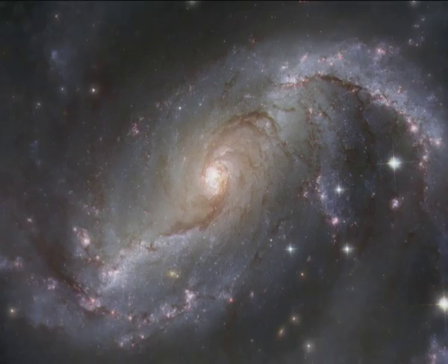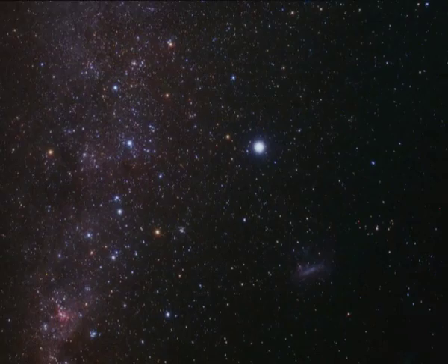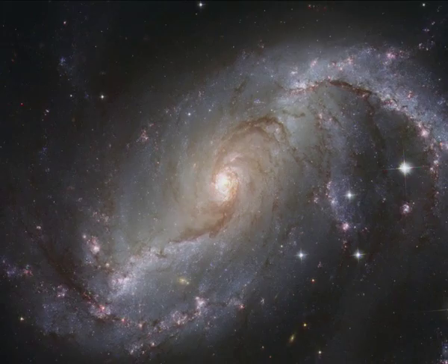NGC 1672 is located in the Dorado, or Swordfish, constellation. Here is a spectacular brand new image from the NASA ESA Hubble Space Telescope. As you can see straight away, it is a spiral galaxy. In fact, it is a prototypical example of a so-called barred spiral galaxy, and it is viewed nearly face on.